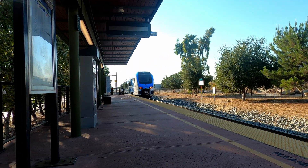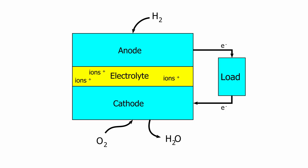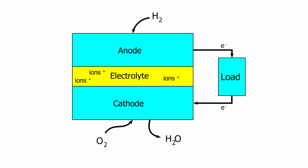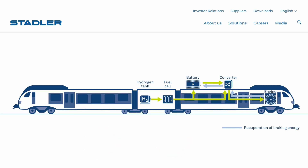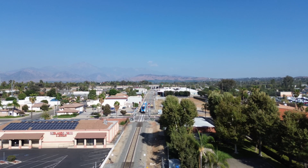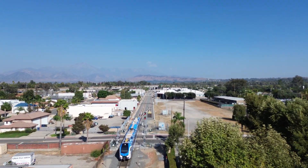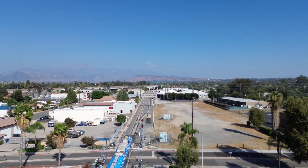Let's jump into some technicals real quick. A hydrogen fuel cell creates electricity by using a catalyst to strip electrons from hydrogen atoms and then sends those off into a circuit as electricity. The byproduct of those reactions combines with oxygen to create water as exhaust. That electricity is then sent to a battery pack on the roof, which powers the electric motors at the wheels. As such, this is a very clean technology at the point of use.